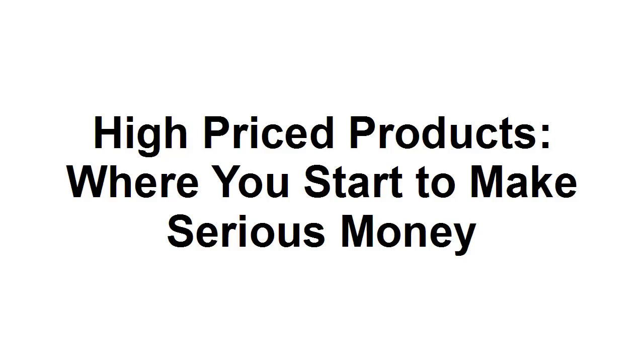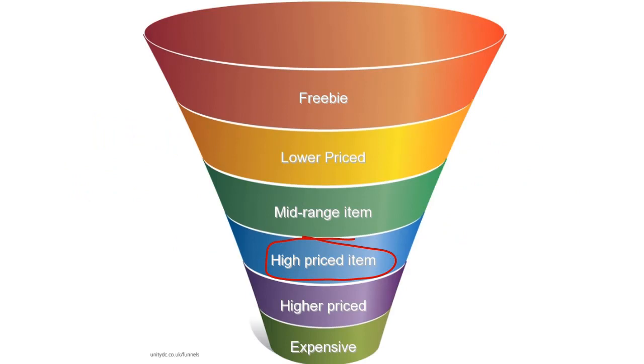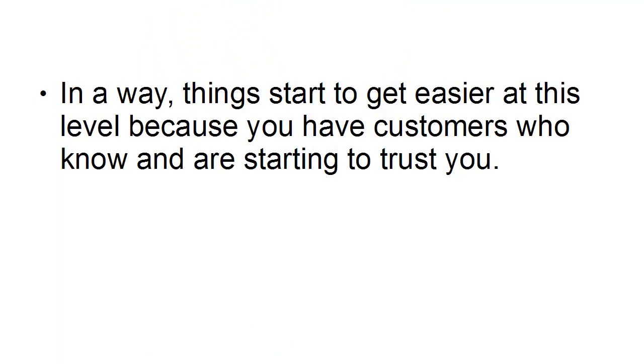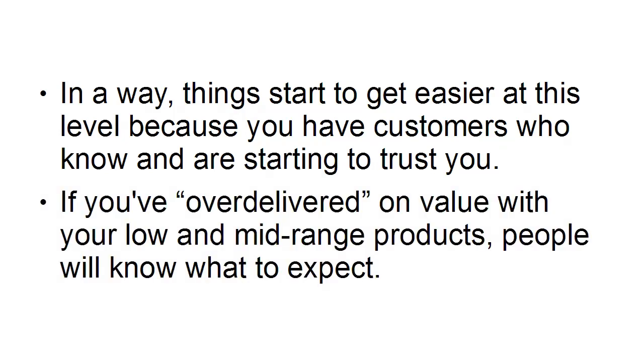When you reach the high-priced product level of your sales funnel, this is where you start to make some serious money. The higher-priced item comes further down the sales funnel — after your freebie, after your lower-priced item, after your mid-range item. Things start to get easier at this level because you have customers who know you and are starting to trust you.